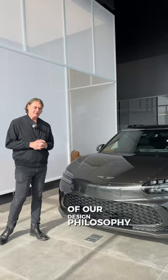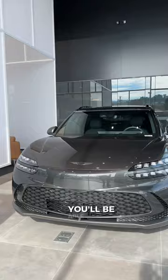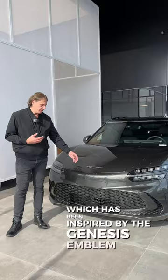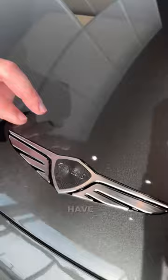If you look at one of the things that you'll always notice about a Genesis, you'll be able to immediately identify it by the two-line signature headlamps, which you'll see on the front and on the rear of the vehicle as well, which has been inspired by the Genesis emblem. So if you look at the crest shape on the Genesis emblem, along with the two lines that you'll see in the wings, have all translated to create the front of this vehicle here as well, including the entire lineup.